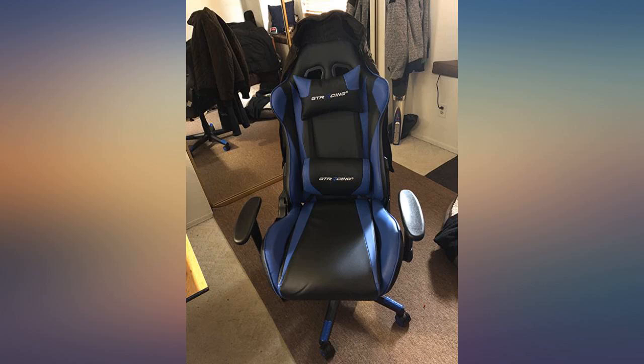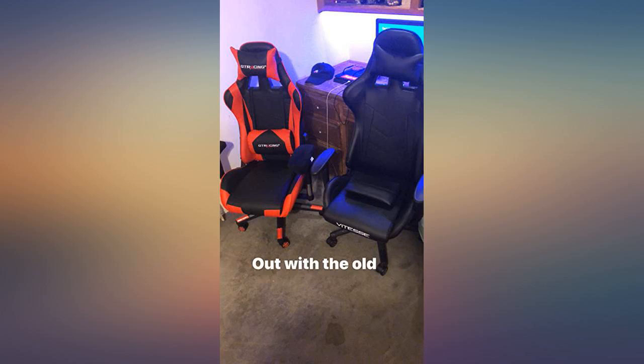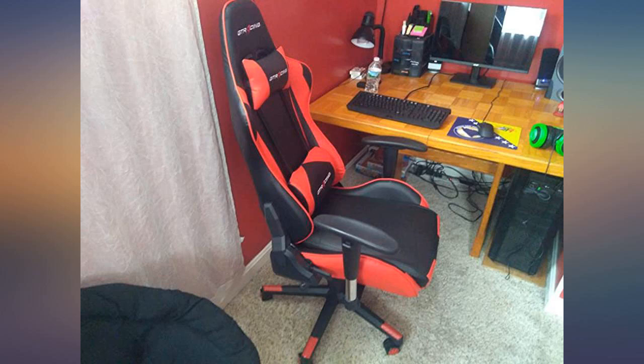The arm came loose again and I sent a video to GT Racing. They emailed me immediately and offered a replacement, even after the return date passed. They were extremely responsive and super helpful. The chair is amazing and it comes with some incredible customer support. I would highly recommend this company and this chair.